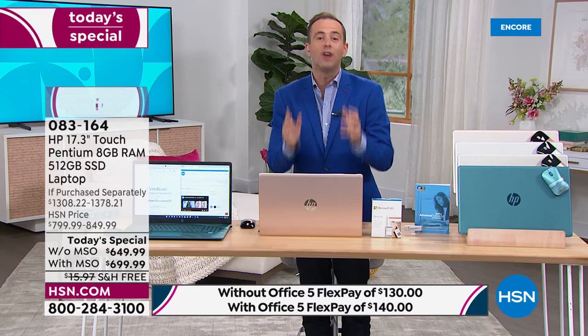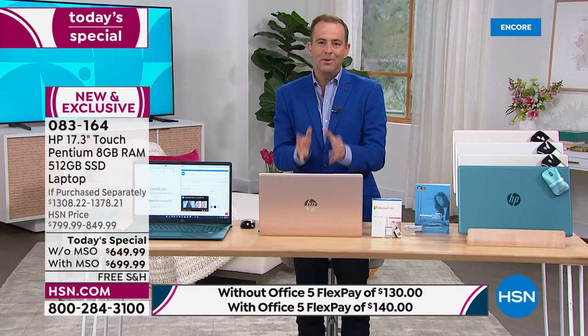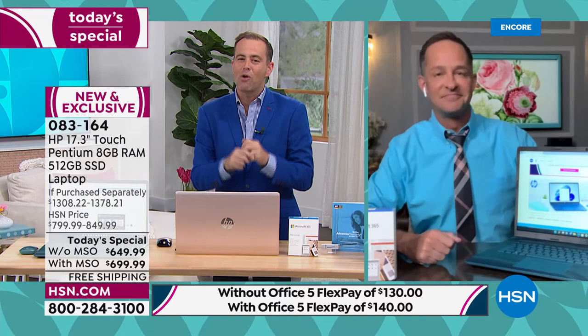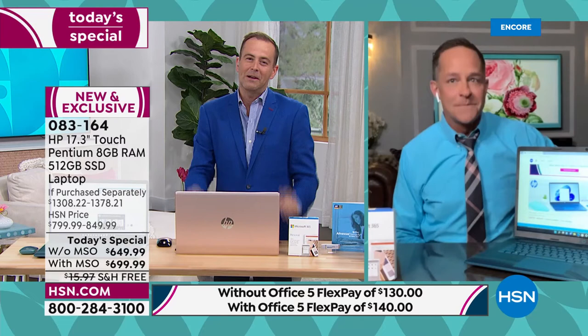For dad, for grads, for mom, for everybody in the family, a computer like this is designed to perform. Aaron Berger is our HP expert celebrating the now official launch of HP month. Aaron, I see you've broken out the tie — we mean business tonight.